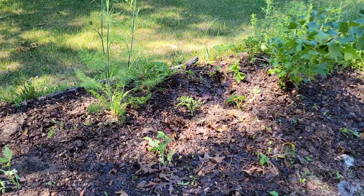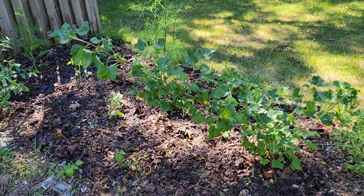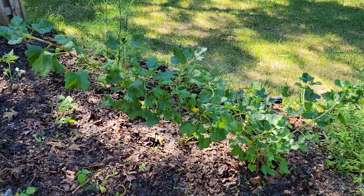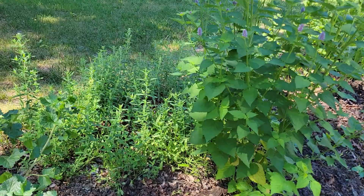Next to this area with the new tomatoes we have a jostaberry, which is a cutting I took from the other side of the yard. Jostaberry is a cross between a gooseberry and a blackcurrant — I love these berries. This is only the second year this cutting has been in the ground and it's doing fantastic. No berries this year — it did flower a little bit — but by next year this is going to give me some great berries.